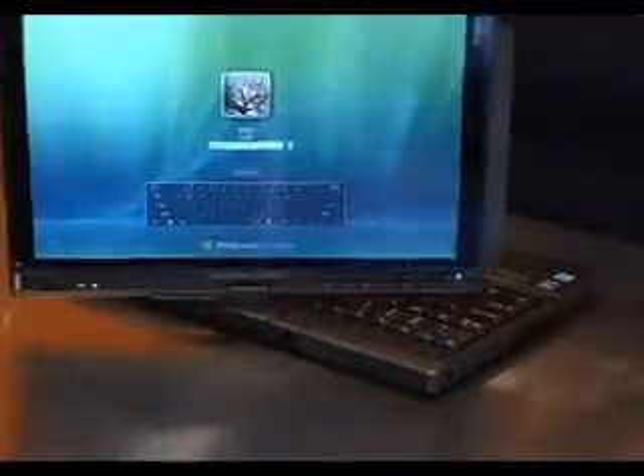A tablet PC is a type of laptop that can switch between a regular notebook and a slate. They're very versatile systems that offer a lot of options for students, whether they're taking the notebook to class to take notes or just using it in the dorm to write a term paper.